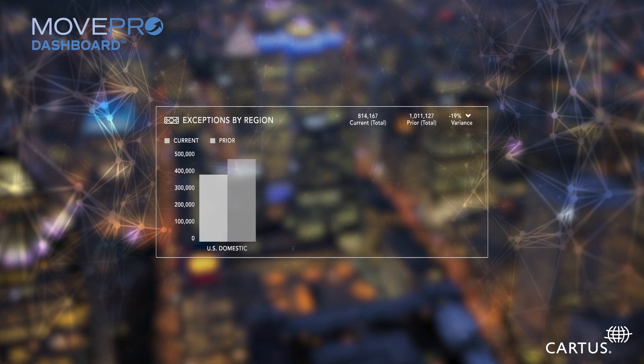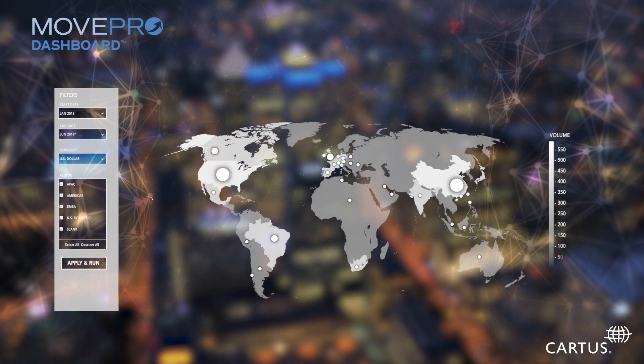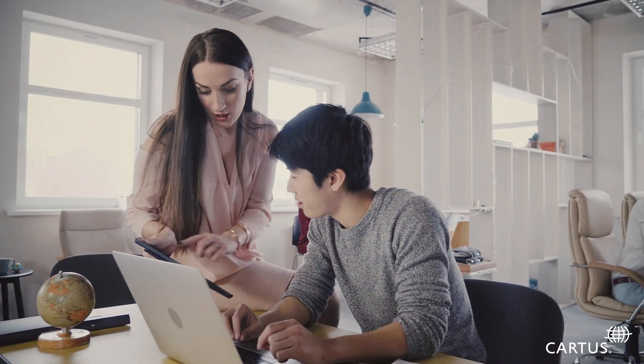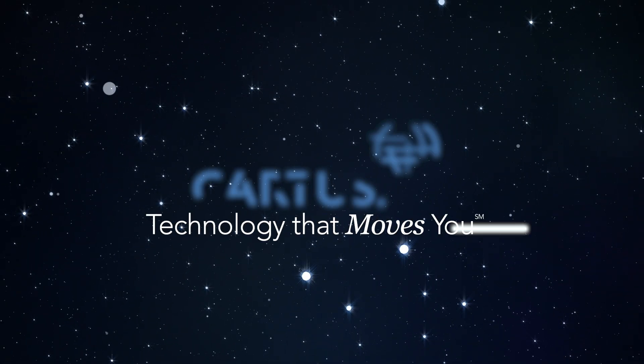Whether she needs to review how many exceptions were requested by inbound assignees last quarter, or show her boss a quick visual snapshot of their entire mobile workforce by region, MovePro Dashboard lets her organize, filter, and click through to more detail for any stat at any time. It's all right there in front of her.